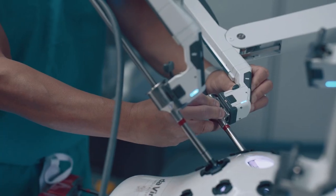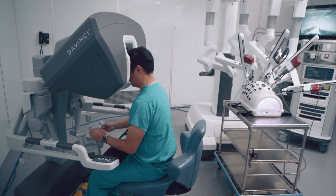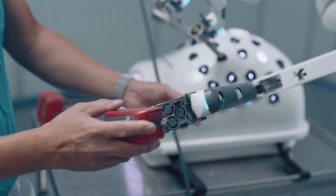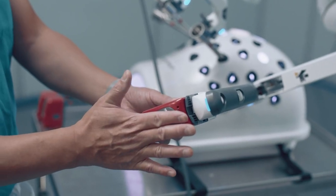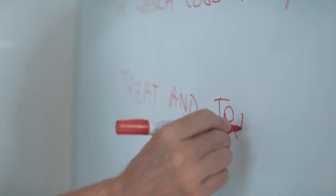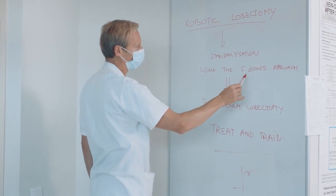One of the challenges in lobectomy is that we have five different lobes — three on the right, two on the left — and they each have slightly different anatomy and different angles. You could potentially set up the case five different ways depending on the lobe. The French lobectomy is a standardized approach with five zones of dissection, after which you choose how to divide the different elements of the hilum.